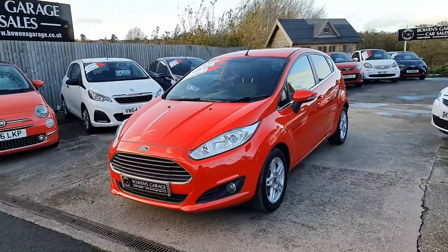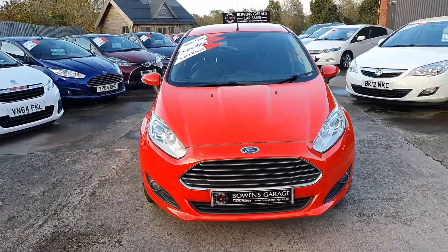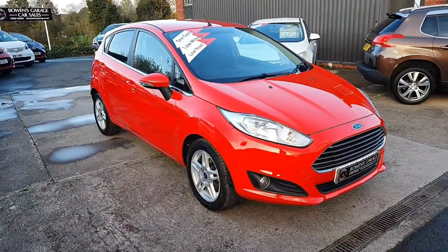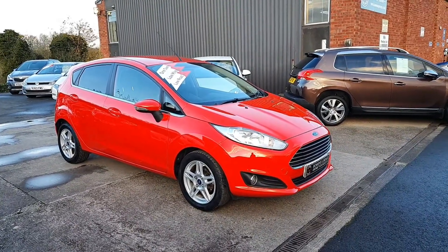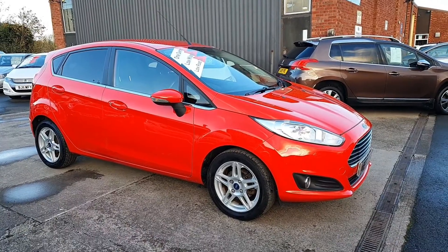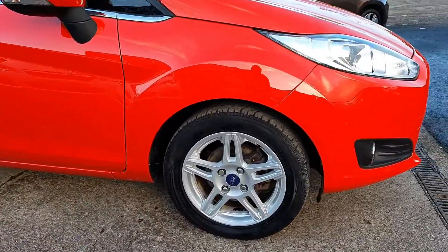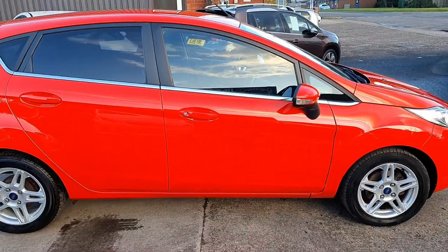We've got a handful of cars arriving this week before lockdown 2.0 takes hold. Of course we will still be open for click and collect, so you can buy the cars online or over the phone and come and collect them here on site. We will also be open and delivering, so you can buy a car and we will deliver it to your house. Just because you're locked in doesn't mean you can't still treat yourself to a new car.